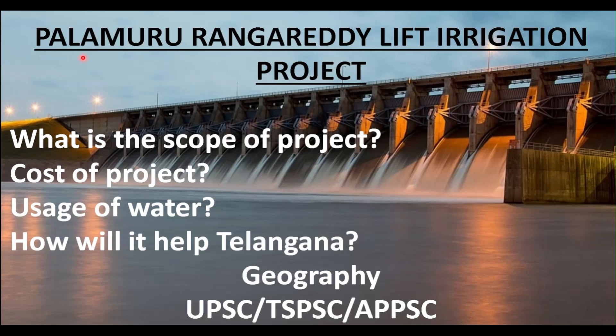Hi all, welcome to another video. In this video I will be discussing the Palamuru Rangareddy Lift Irrigation Project. This is the most important project for Telangana, especially for the southern region. It is of vital importance for those areas, along with areas in the Greater Hyderabad Municipal Corporation and some industrial areas. In this video I will be covering the scope of the project, the cost of the project, how the water is put to use, and how this will help Telangana.